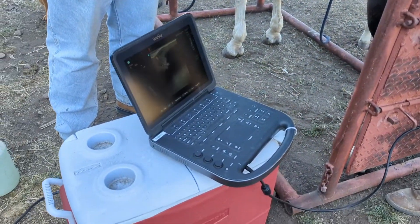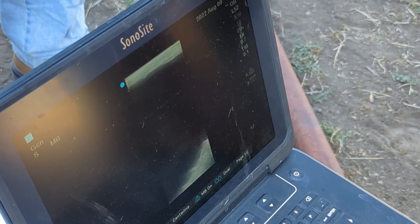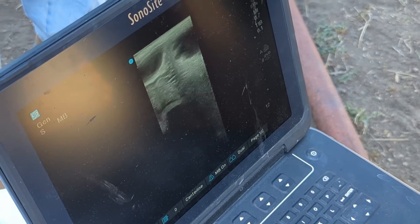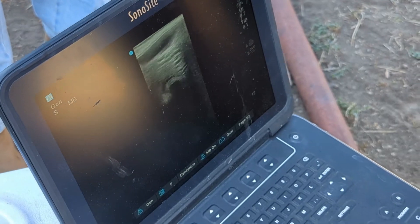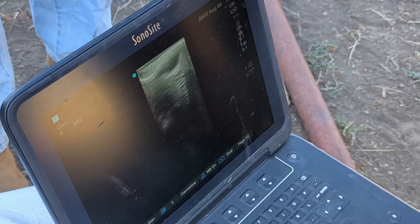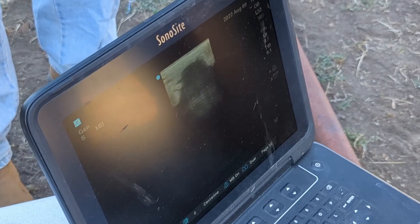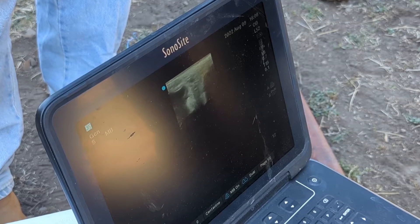There's a baby — this baby's got a pretty good size to it. That's the sack that it's in, and that's the baby right there. All that white is part of the baby there.